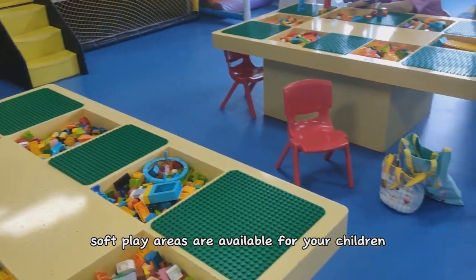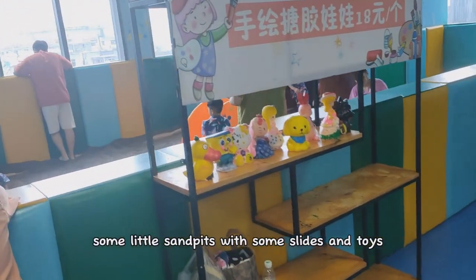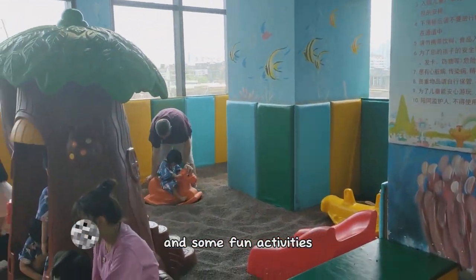Soft play areas are available for your children. They have some Lego crafts, some little sand pits with slides and toys. Looks like they do painting sessions and some fun activities for the kids.